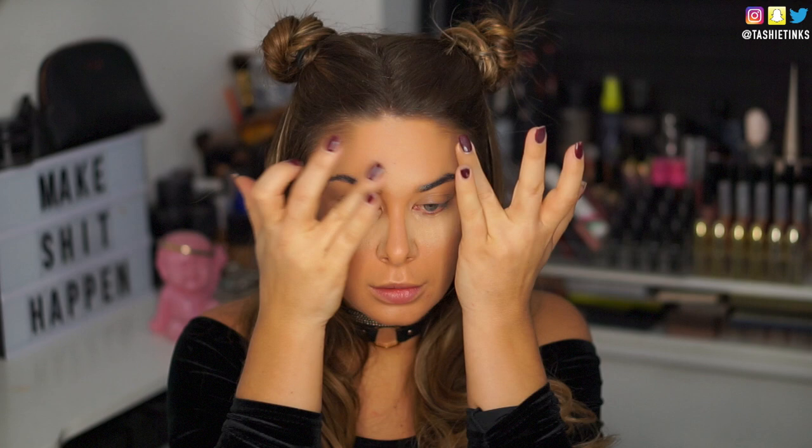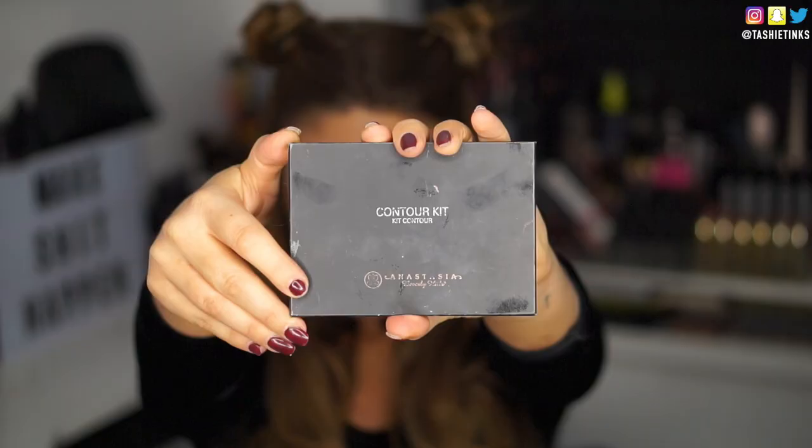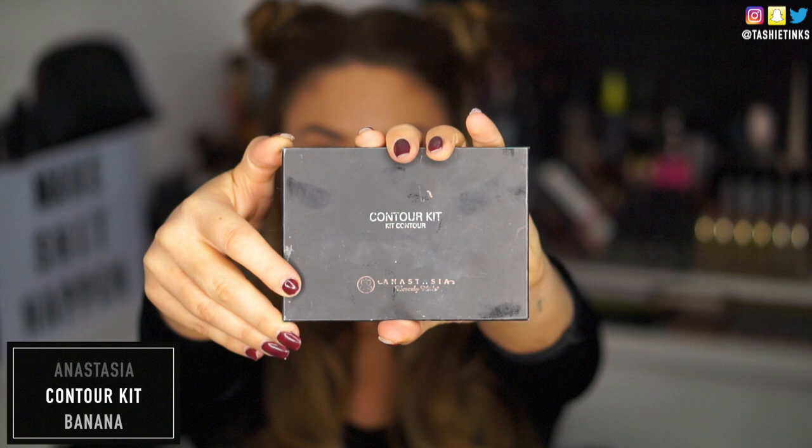Moving on to concealer — I'm taking a current fave, the Kevin Aucoin Sensual Skin Enhancer in shade SX04. I just use my ring finger to warm it up first, then apply it underneath my eyes, the bridge of my nose, my forehead and my chin. A lot of you have messaged me asking where to get this — you can actually get it on Beauty Bay. It's probably one of the best shops, especially for UK girls. They have a lot of American brands and just a lot of products in general, which is really good. I'll leave the link in the description bar.